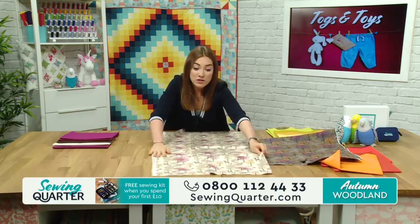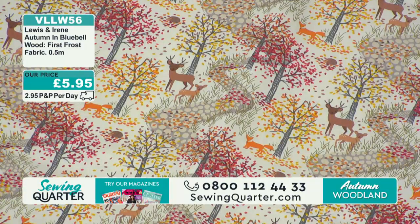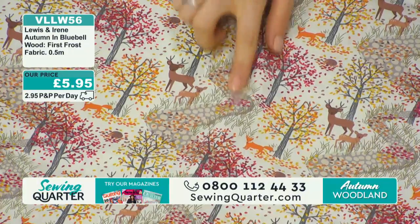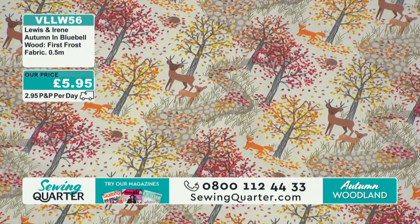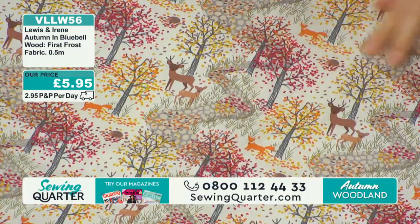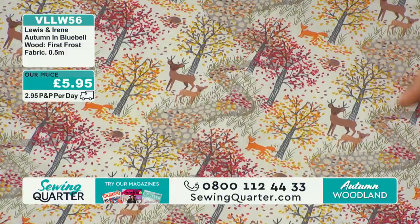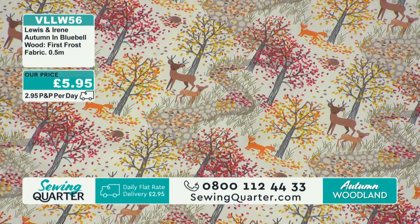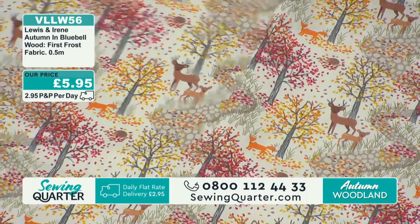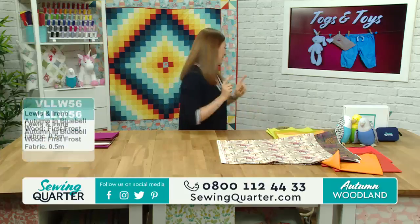This one here is that woodland fabric again but on a lighter background, so it really does highlight the leaves falling down there. What's really lovely is you've got this sort of twisting path coming through. This one is called First Frost, VLLW56, £5.95 per half metre. Lots of lovely detail and even as a Christmassy fabric it's a really beautiful one.